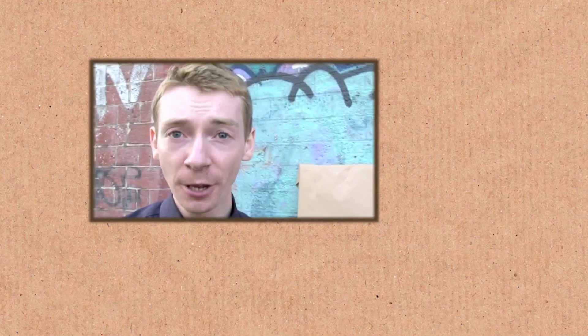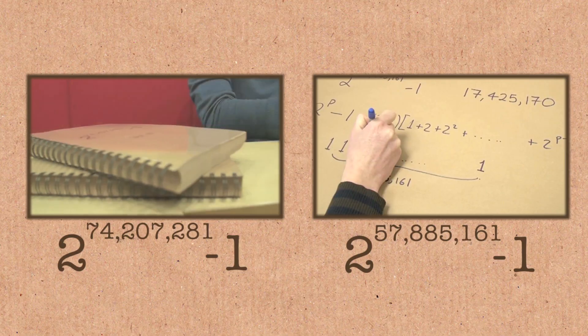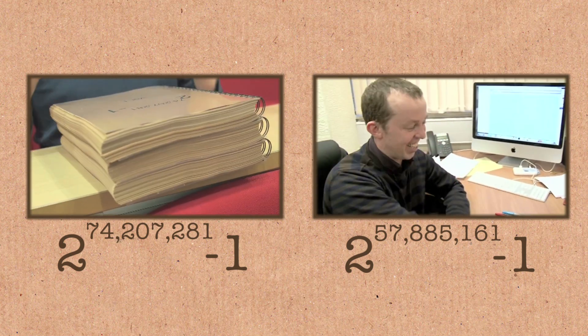Woodall primes are an unsung type of prime. People go on and on — we've done so many videos about Mersenne primes. Don't get me wrong, big fan. But Woodall primes — have you ever heard them mentioned? I never hear them mentioned, and I think they're great. We do videos whenever we find a new Mersenne prime, because they're the big ones. Everyone celebrates Mersenne primes. We did a video where I printed one out — it was possibly over the top.